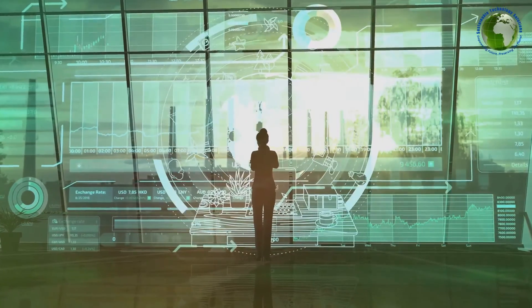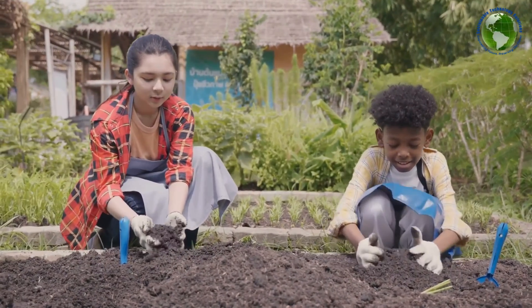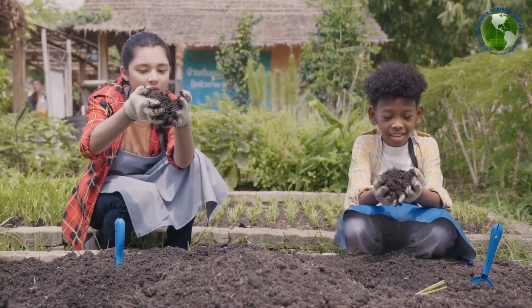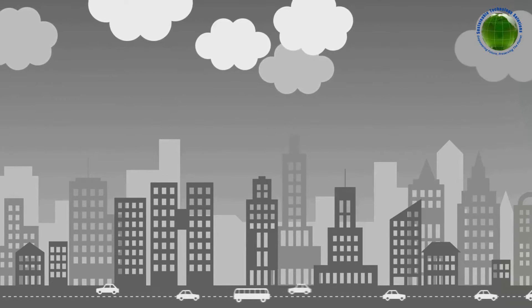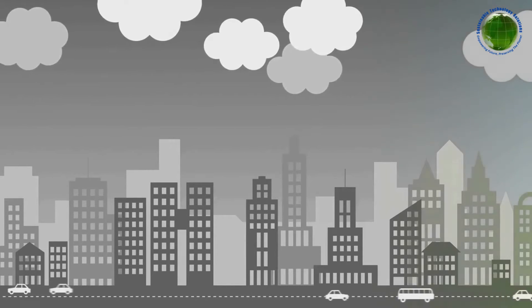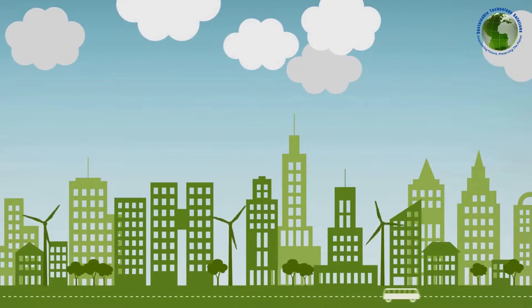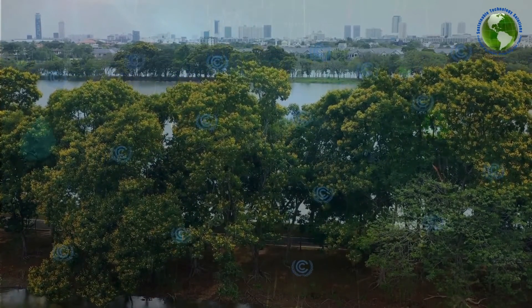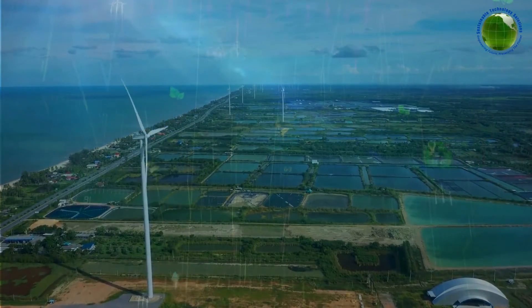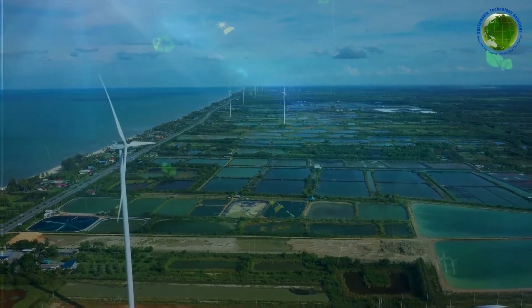But the benefits don't stop there. CDM also promotes sustainable development, which means improving the quality of life for people in developing countries. It's not just about reducing greenhouse gas emissions — it's also about stimulating economic growth, creating jobs, improving air and water quality, and generally making the world a better place to live. CDM is not just about combating climate change, but about creating a better and more sustainable world for everyone.